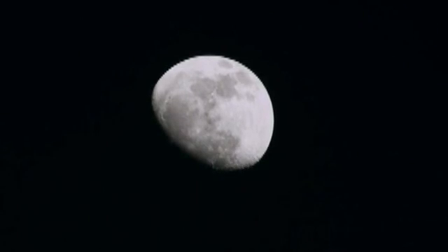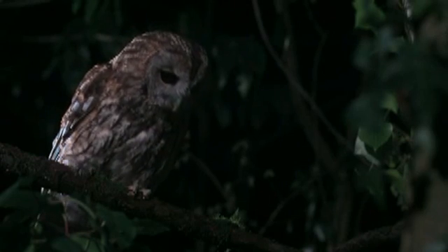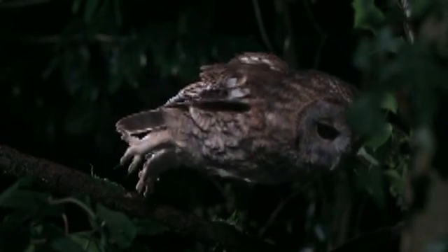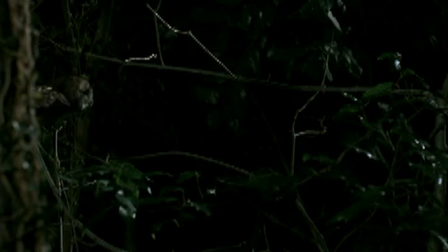And owls need to be. Take this tawny owl, for instance. Silent flight, as we've seen, allows an owl to creep up on its prey. But it also means that their wings can operate quietly enough that they can hear that prey over their own flapping.